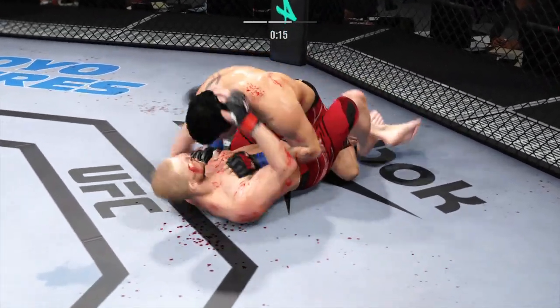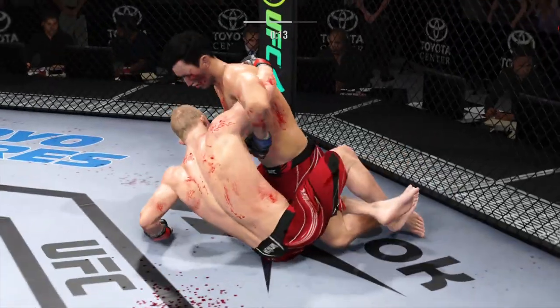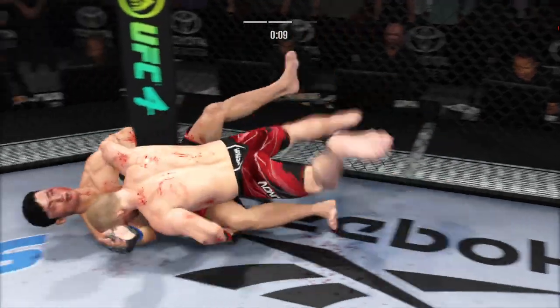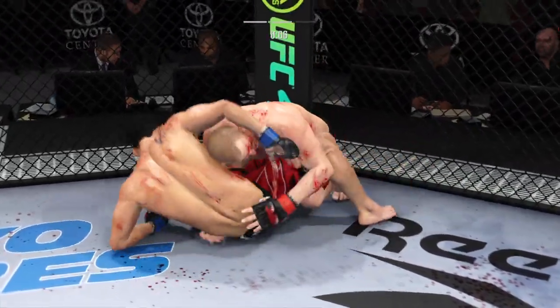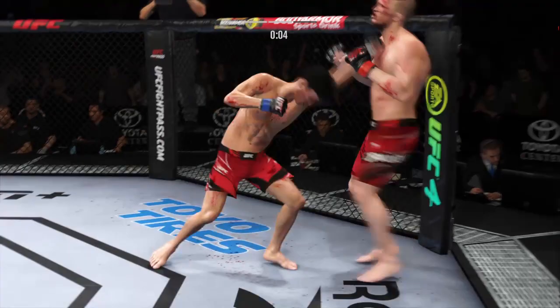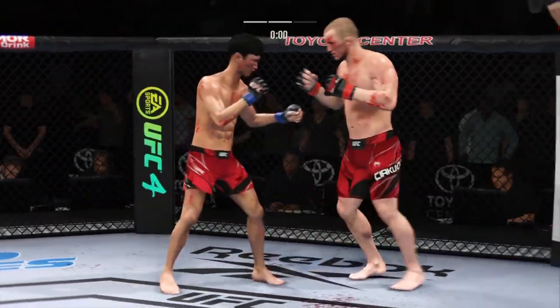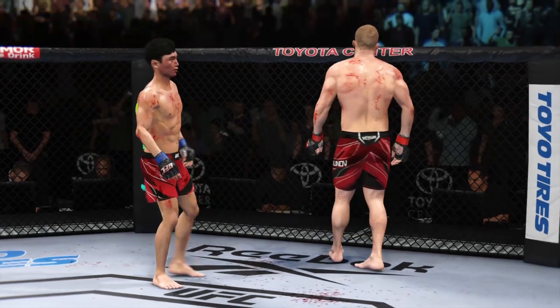Any time you are in a ground-fighting situation with this fighter, you're potentially playing with fire. Ten seconds remain in round two. Beautiful jab by him there — got that to the target. He's dictating the fight with the jab. Two rounds in the books.